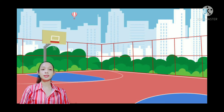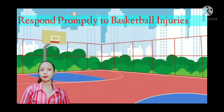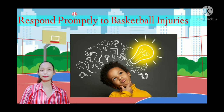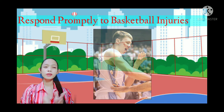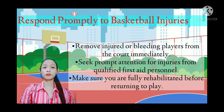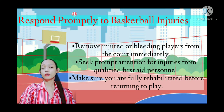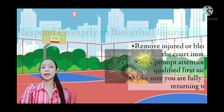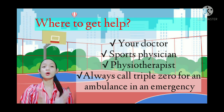If you or someone else is injured, respond promptly. Remove injured or bleeding players from the court immediately and seek attention from qualified first aid personnel. Make sure you are fully rehabilitated before returning to play. For help, contact your doctor, sports physician, or physiotherapist, and always call triple zero for an ambulance in an emergency.